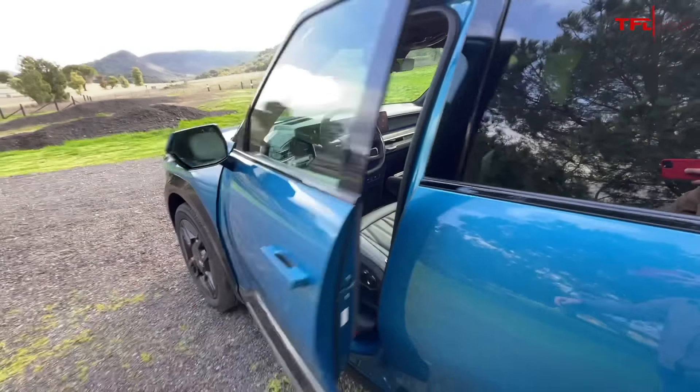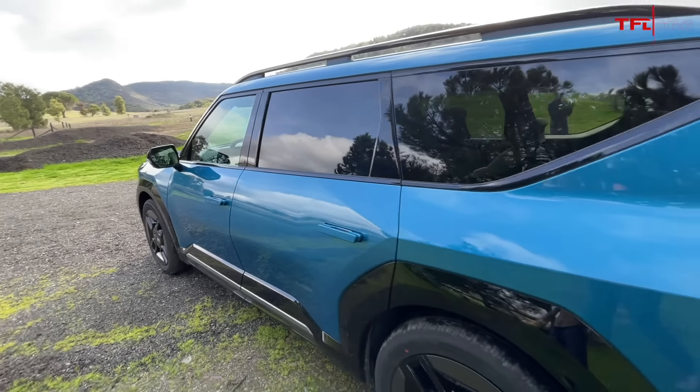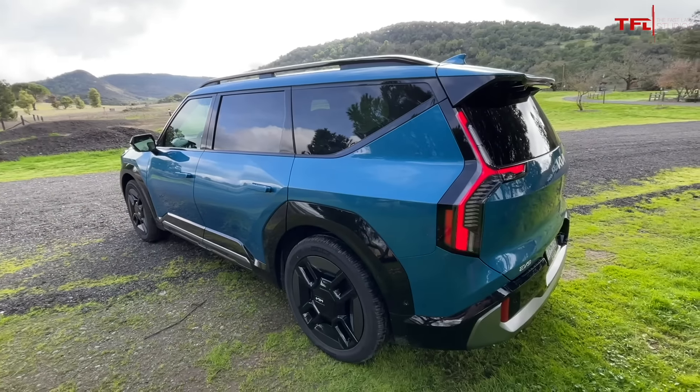That puts you within spitting distance of vehicles like the Tesla Model X and maybe even the Rivian R1S. Sofian, zero to 60 in the EV9 — 379 horsepower, 516 pound feet of torque. What should it do zero to 60? Kia says five seconds, but we'll see what we can do actually in the real world.